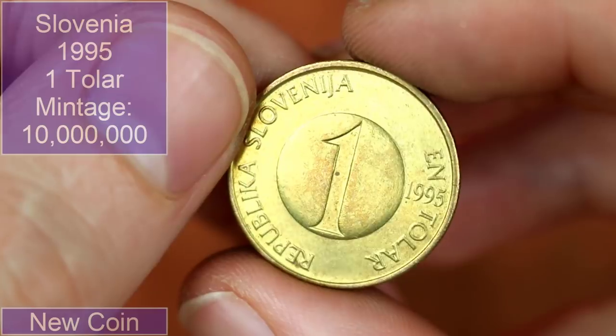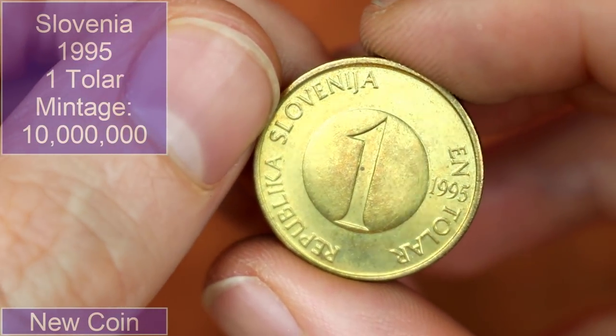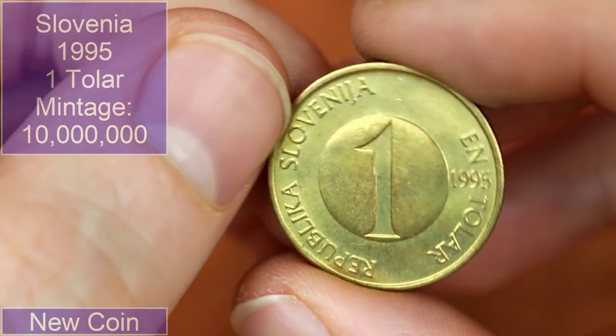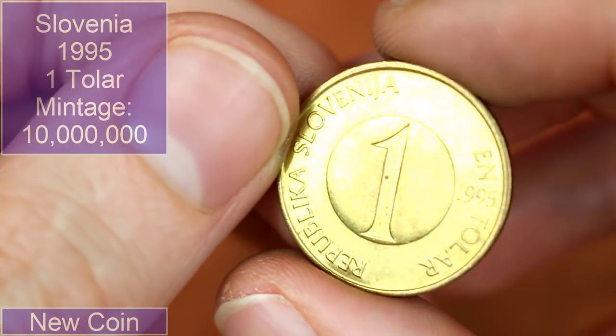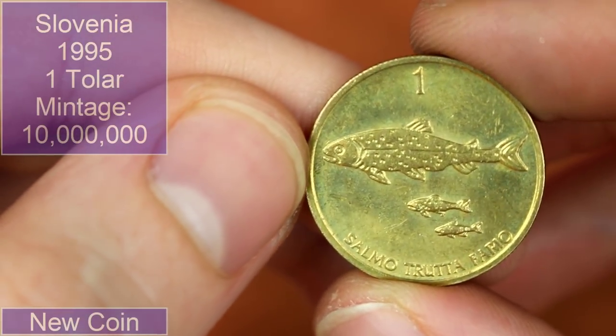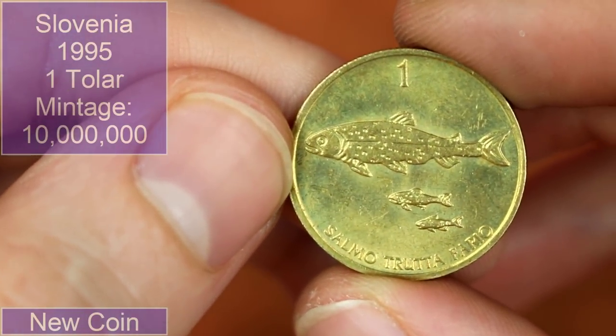I do like animals on coins — I know I say that in lots of world coin hunts. That's Iceland... Republic of Slovenia! One tolar from 1995. That is a really cool design — I like that. It's a bonus to have some animals on it — very, very cool. That's a contender for find of the hunt.